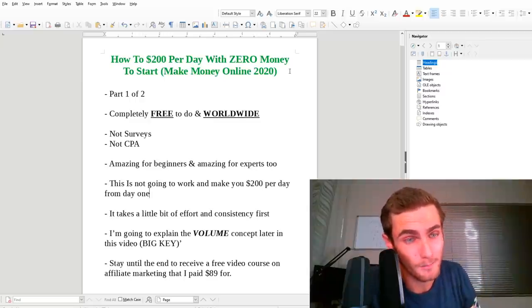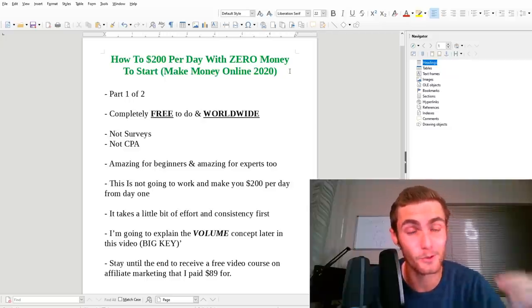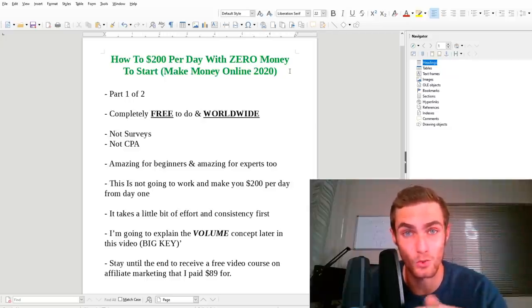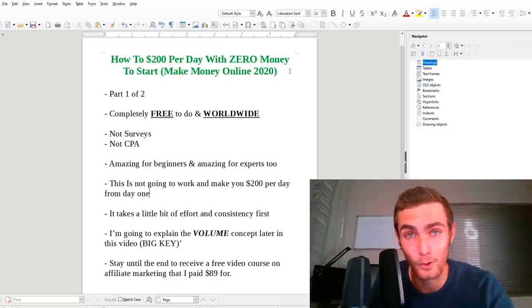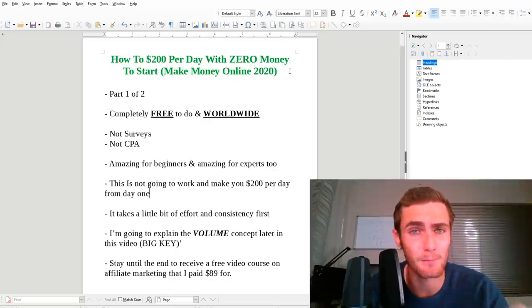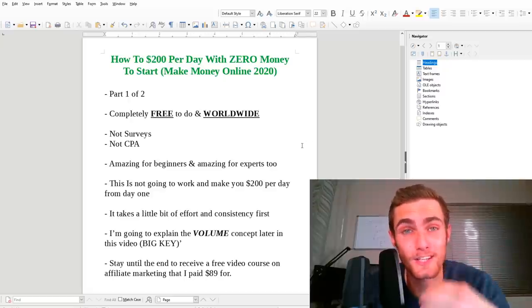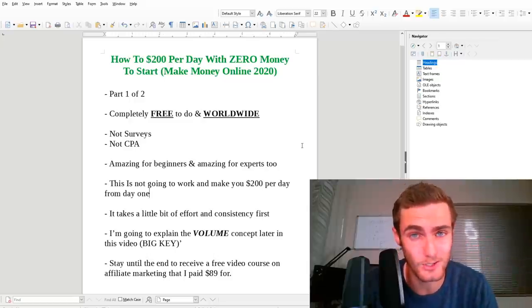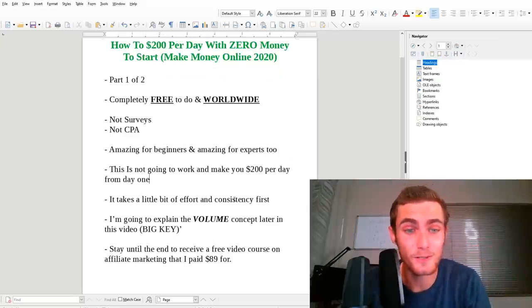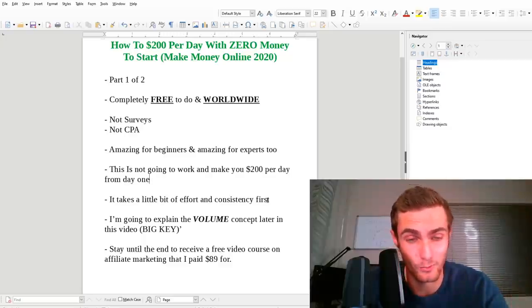If you're new to the make money online niche on YouTube and you're just Googling and YouTubing how to make money online, this is a perfect strategy for you as a beginner. In this video, I'm going to give you a ton of resources such as PDFs, email swipes, and I'm going to give you an $89 ClickBank video course completely for free. This is not going to be surveys. This is not going to be CPA marketing. This is going to be a much larger and sustainable business model. There is going to be a little bit of effort and consistency required to get this kind of income, but this is a great foundation for you to start.